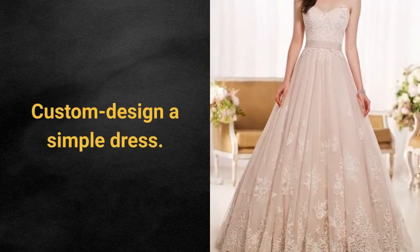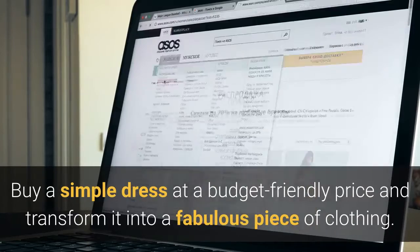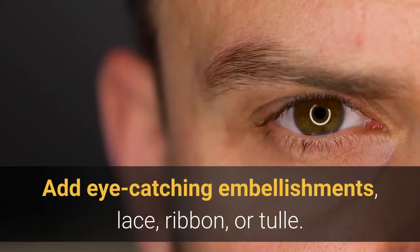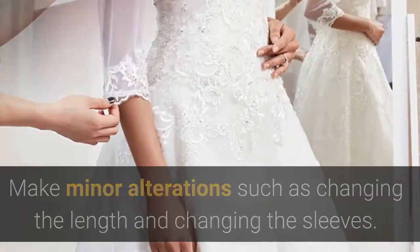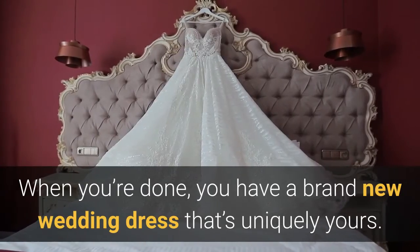Custom design a simple dress. Buy a simple dress at a budget-friendly price and transform it into a fabulous piece of clothing. Add eye-catching embellishments, lace, ribbon, or tulle. Make minor alterations such as changing the length and changing the sleeves. When you're done, you have a brand new wedding dress that's uniquely yours.